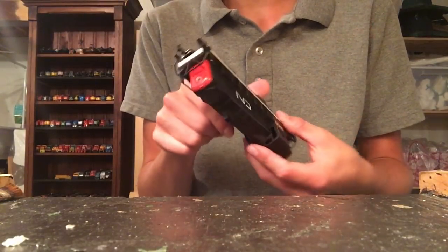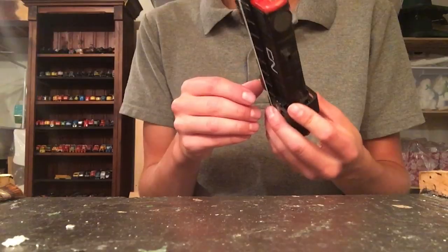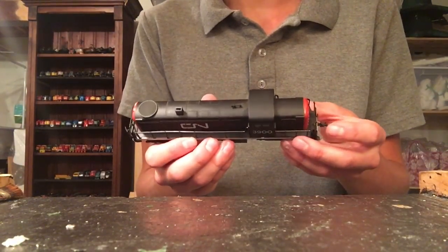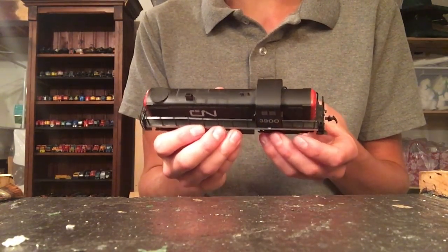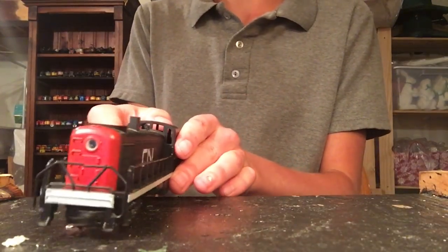Somebody in the comments will probably know. But the fact that it doesn't have traction tires is something I really like, because it will just run a lot smoother. They did test this in the hobby shop and it ran very, very smooth for a locomotive of its age. So yeah, very nice buy there.